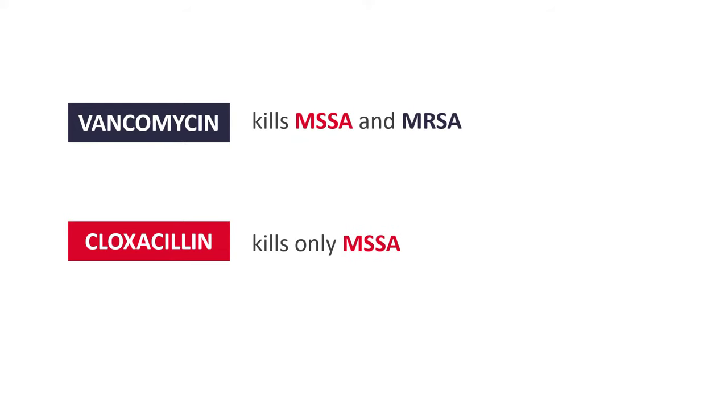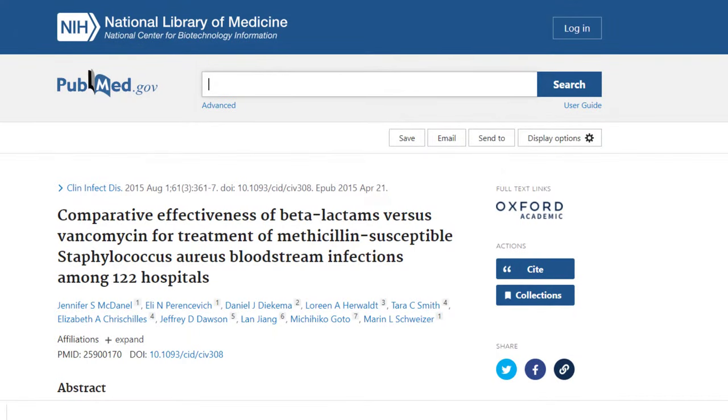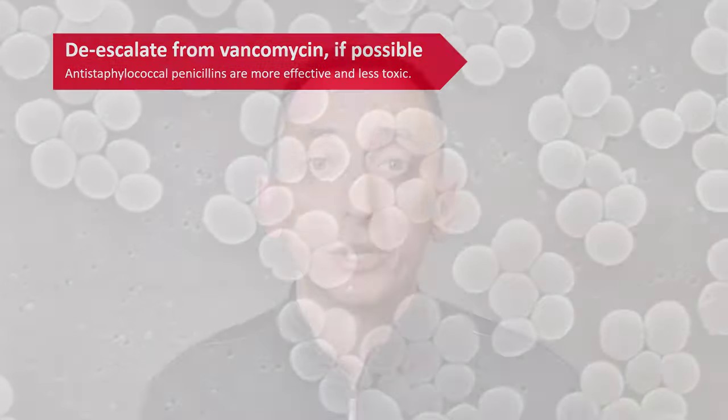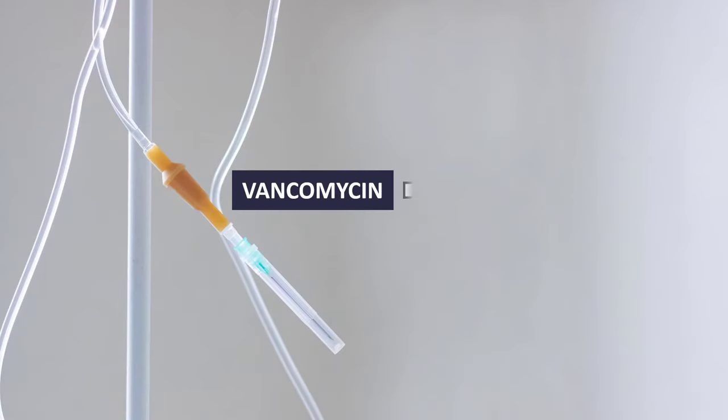I emphasize this because many clinicians are reluctant to do so. They either think vancomycin is a broader spectrum antibiotic and that probably makes it better, or the patient is already getting better on vancomycin, so they think if it works, don't fix it. This is wrong because many studies have shown that antistaphylococcal penicillins are more effective against Staphylococcus aureus than vancomycin, if it is susceptible — if it's not MRSA. They lead to a better outcome, better survival. Not to mention that they are safer, less toxic drugs. We all know that vancomycin is nephrotoxic. And if your patient needs to be treated for four to six weeks, as is often the case, drug toxicity is an important consideration. So, if you can, do make that switch to antistaphylococcal penicillins.